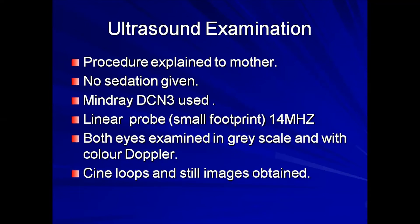The procedure was explained to the mother. There was no sedation given, as it is best to attempt examination without sedation unless the patient is unstable. On this particular day there was no pediatrician available to administer sedation. The machine used was a Mindray DC-N3, with a linear probe of smaller footprint at 14 MHz. The smaller footprint fits within the eye socket, as a larger footprint probe could rest between the glabella and the outer canthus. Both eyes were examined in grayscale and with color Doppler, and cine loops and still images were obtained.